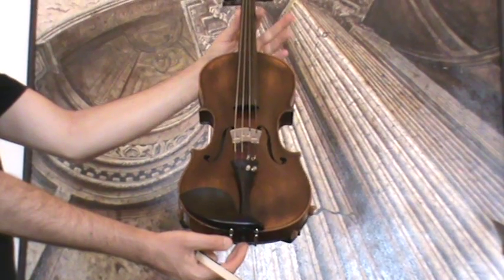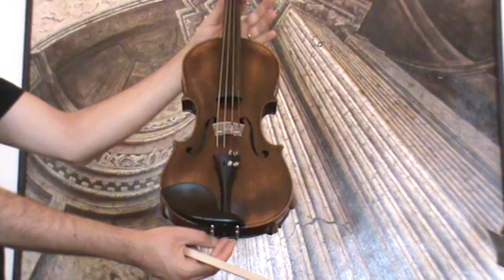Beautiful old Steiner, a model by Christian Gottfried Kessler in Mark Neukirchen, Germany, presumably around the 1930s.